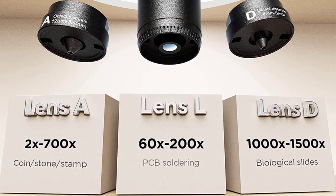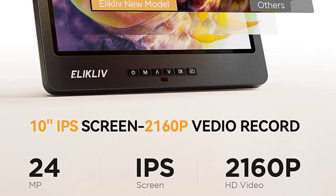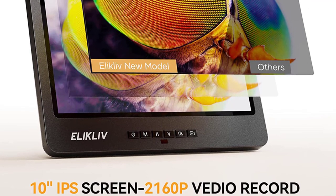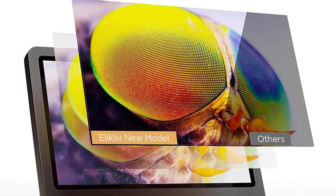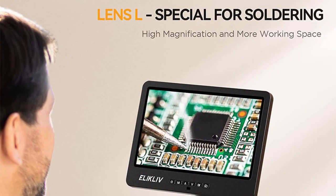Whether you're examining tiny biological specimens, inspecting soldering joints, or scrutinizing the fine details of coins, this microscope delivers. The LED light source and achromatic objective lens ensure clear and sharp imaging. I was particularly impressed with the vivid and detailed images it produced, especially in well-lit environments. Setting up the EDM602 was a breeze.